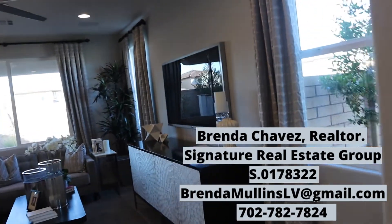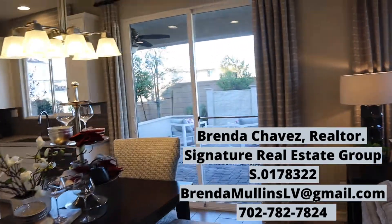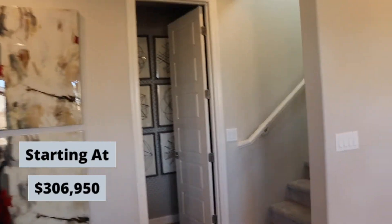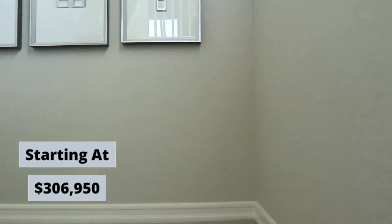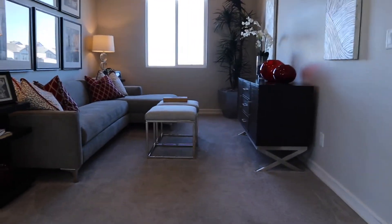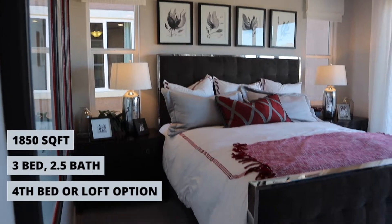1,850 square feet. I'm doing an open house on a resale of this floor plan — you might have seen the video. This is starting at $306K — new construction, still in the beautiful city of Henderson.